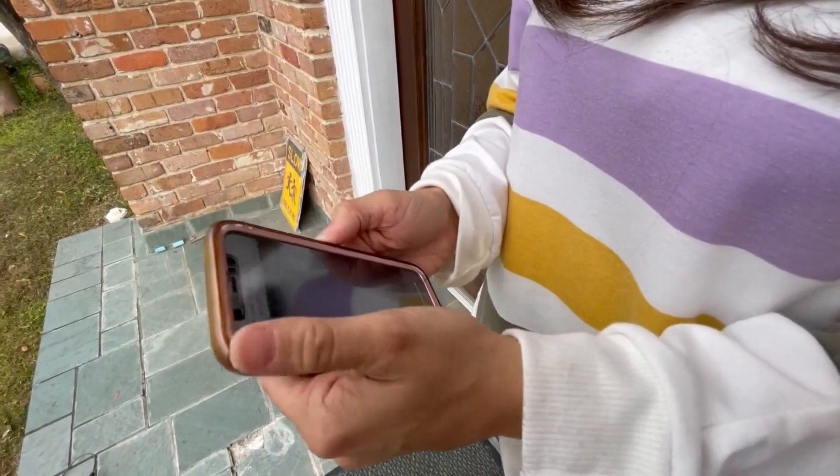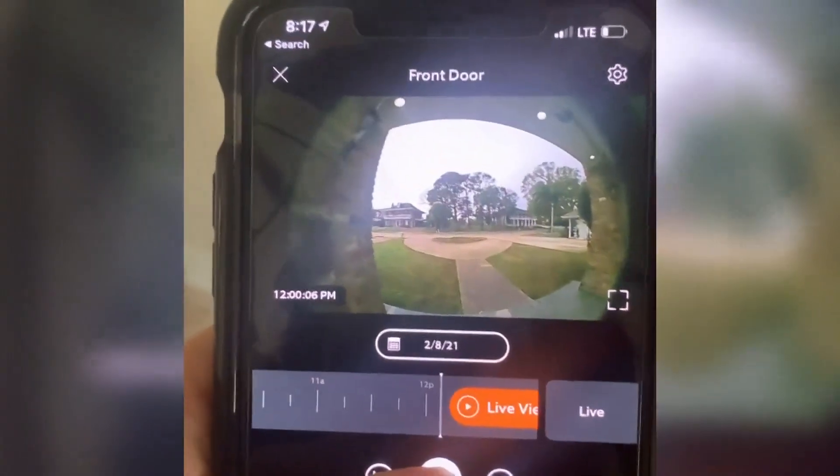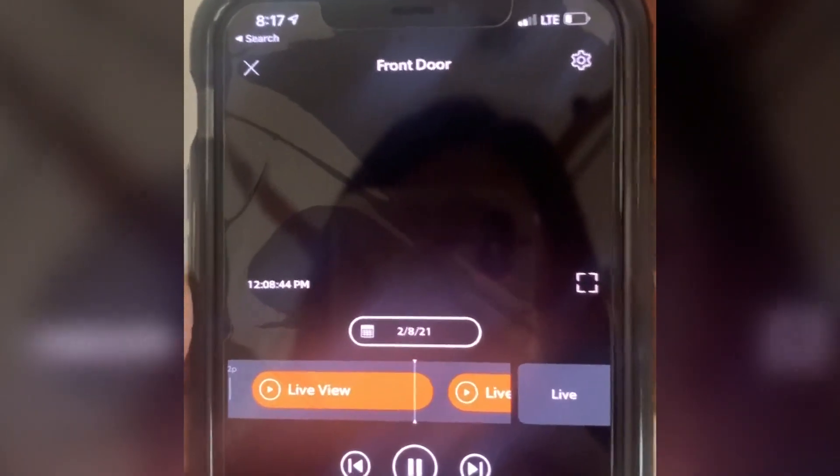Irons and her husband checked their doorbell camera for video of the encounter. And I looked back at our Ring app and during that time period, it was completely blacked out. The wireless camera was somehow disabled while the men were in front of Irons' home.